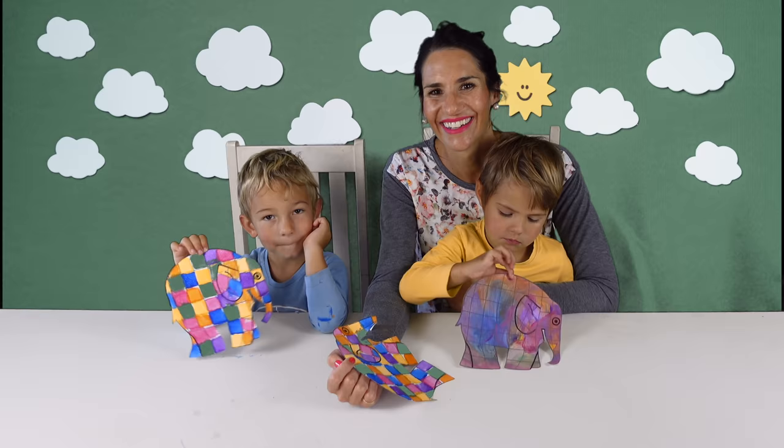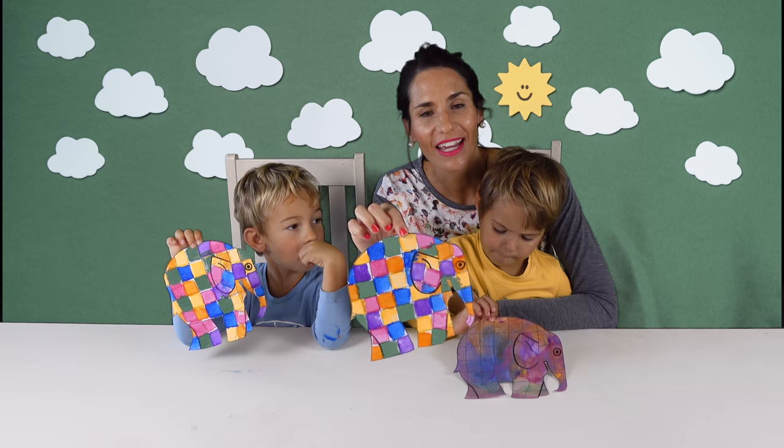Our elephants have dried, we've cut them out and filled in the ears and the eyes. If you don't know the story of Elmer the Patchwork Elephant, follow the link below this video to listen to the story.